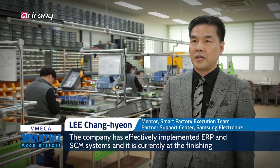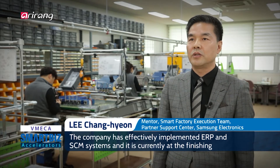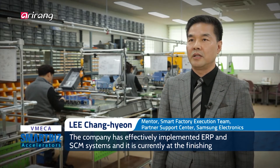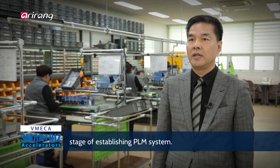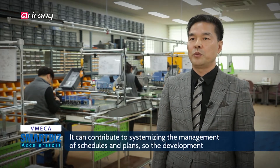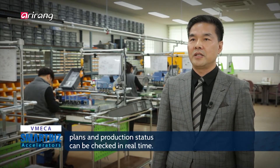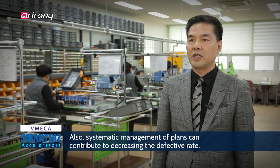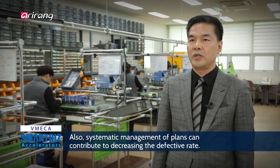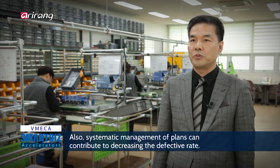ERP 시스템과 SCM 시스템은 도입되어 효율적으로 사용 중에 있으며 현재는 PLM 시스템 구축 완료 단계에 와 있습니다. 제품 개발 시 개발 일정 관리 및 도면 관리의 체계화로 개발 일정 및 진행 사항을 한눈에 볼 수 있으며, 도면 관리가 체계화됨으로써 생산 제품의 불량을 크게 감소시킬 것으로 보입니다.